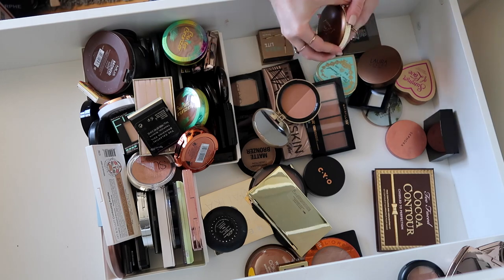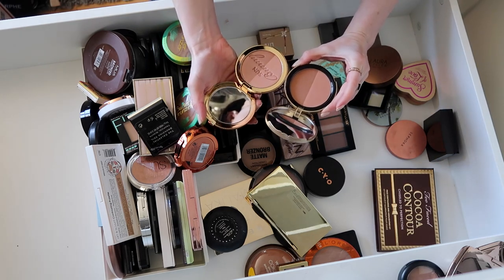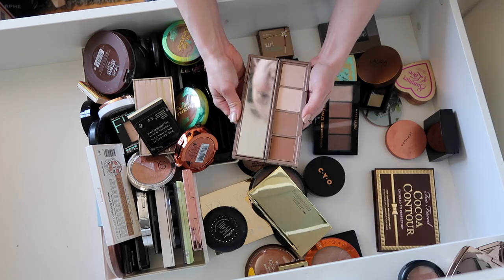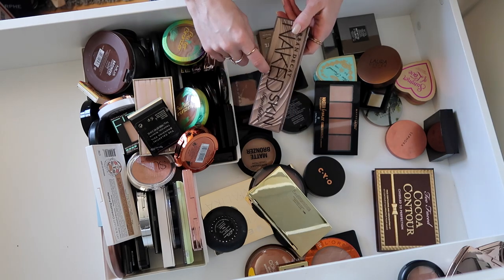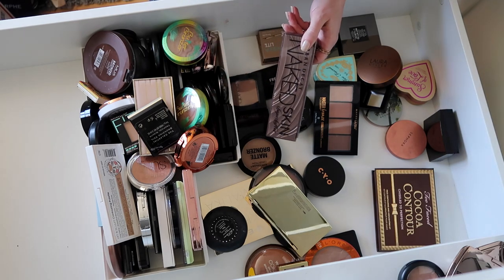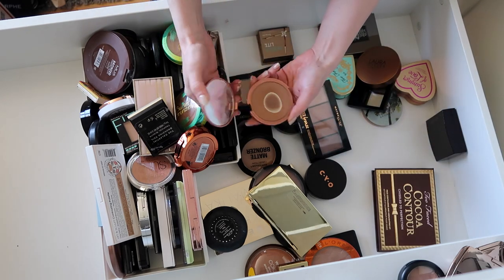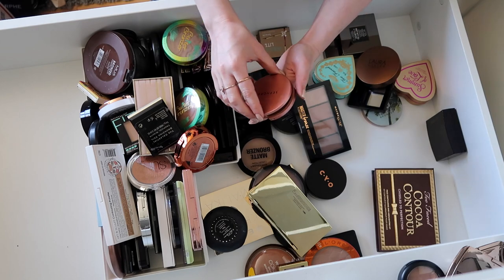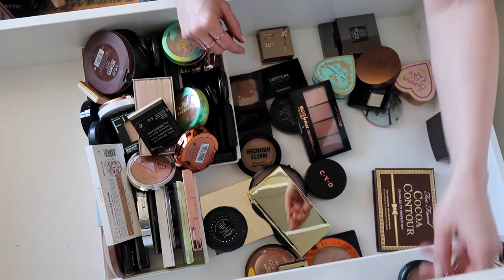I also have these ones by Too Faced — definitely keeping Milk Chocolate. This one pulled a bit too warm on me, so I'm going to get rid of that one. I'm debating between these two because I'm not going to keep both since they're pretty similar — I think I'm going to go with this one. This Urban Decay one I was not a fan of — didn't find it to blend at all, but I might need to keep this for a full face of products I don't like video. This Sephora bronzer used to be what I used every single day — I could probably do a video on products I've hit pan on that I always used, so I'm keeping that.